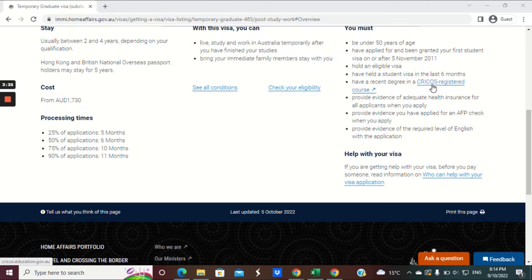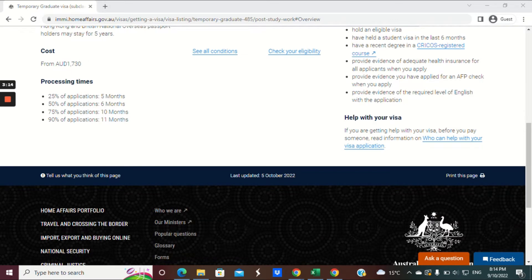You must have a recent degree in a CRICOS registered course. If you're a student visa holder, you would know what a CRICOS registered course is — if not, please watch the video on the student visa. You must provide evidence of adequate health insurance for all applicants, provide evidence that you have applied for an AFP check when you apply, and evidence of the required level of English.